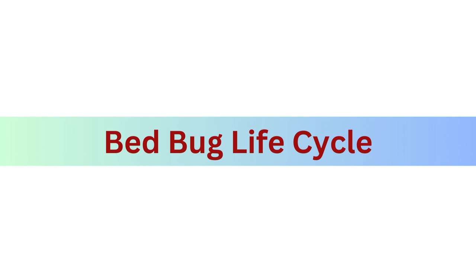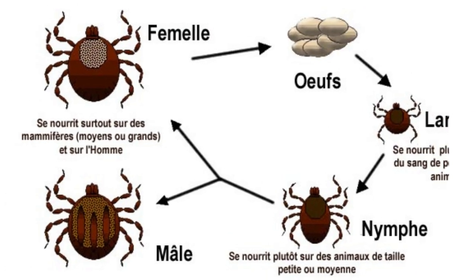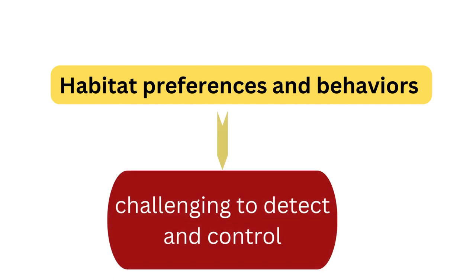The bed bug life cycle: these pesky insects go through several life stages — egg, nymph, and adult. Female bed bugs lay tiny white eggs which hatch into nymphs. Nymphs look like adults but are smaller and lighter in color. They need multiple blood feedings to molt into the next stage. Bed bugs can live for several months to over a year depending on their environment and the availability of blood meals.